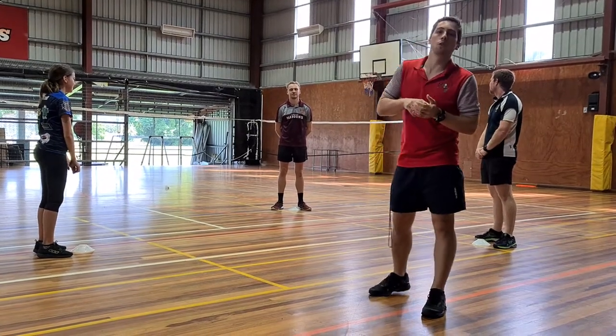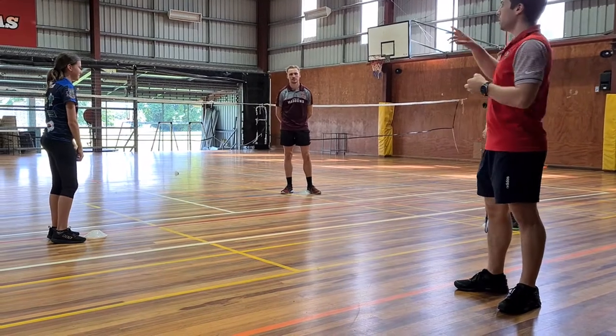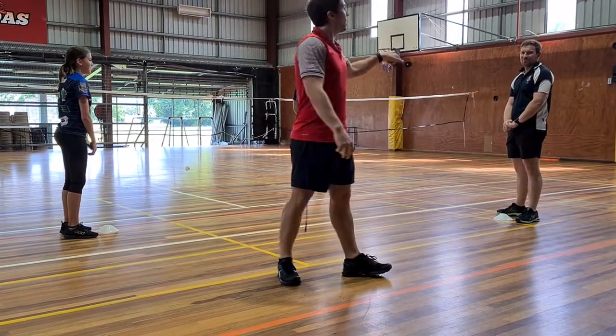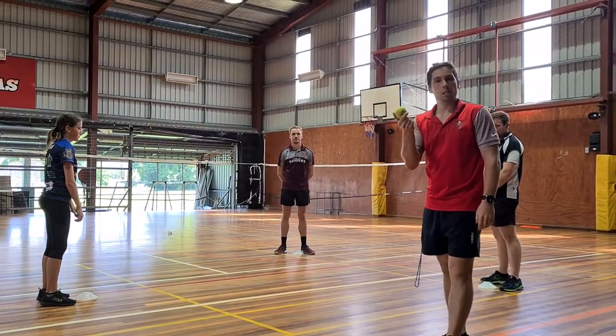This game, boys and girls, is called Trigon. We've got three helpers today: Mr. Scott, Mr. Floyd, also known as Dean, and Mr. Dwyer. All you need is three helpers and a tennis ball.